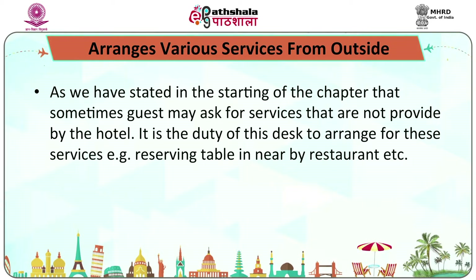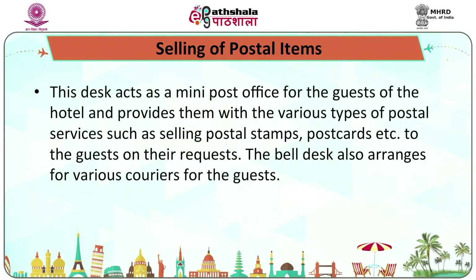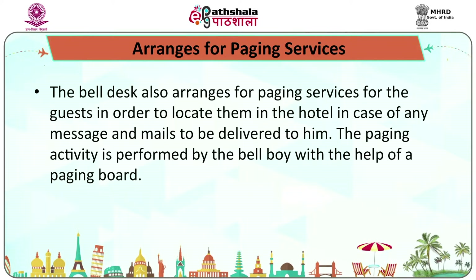The desk also arranges various services from outside, such as reserving a table in a nearby restaurant. It acts as a mini post office for guests, providing postal services such as selling postal stamps and postcards, and arranging couriers. The bell desk also arranges paging services for guests in order to locate them in the hotel in case of any message or mail to be delivered, using the paging board.